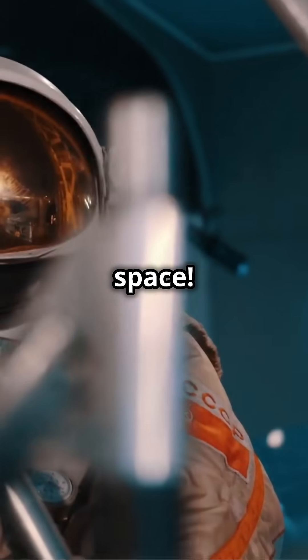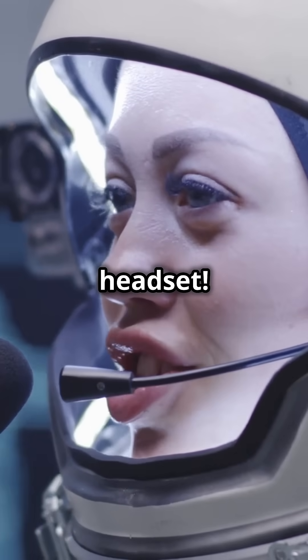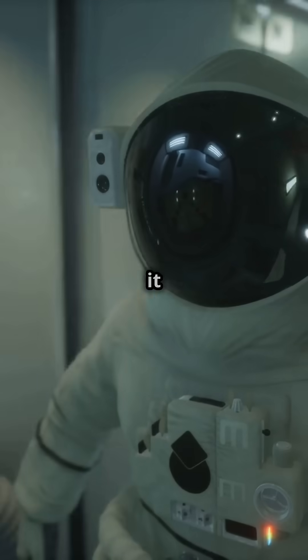You could say astronauts wear bling in space. Ever heard of the Snoopy cap? It's not a hat for dogs — it's a communication headset. Spacesuits even have a diaper system called MAG, Maximum Absorbency Garment. Yep, astronauts don't just hold it in.